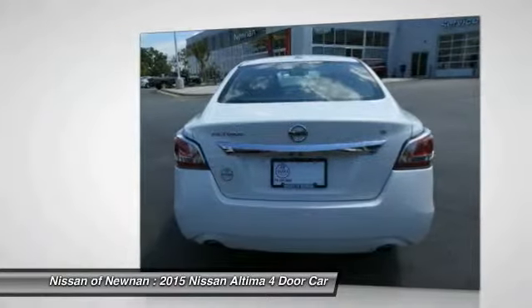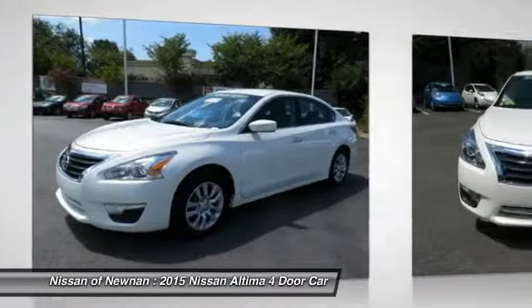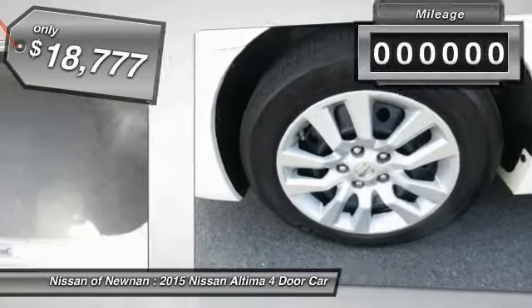Combine that with a powerful V6 or efficient four cylinder engine, six standard airbags, and over 5,000 quality and performance tests, and you'll see the Nissan Altima is made to drive and built to last.